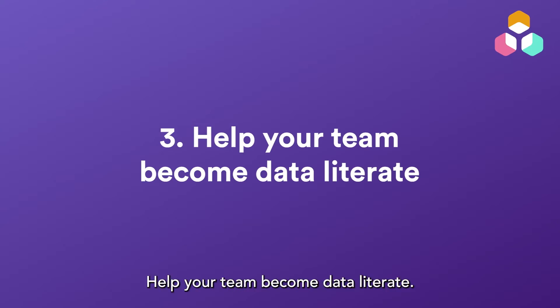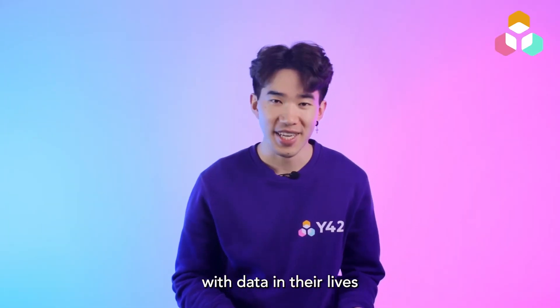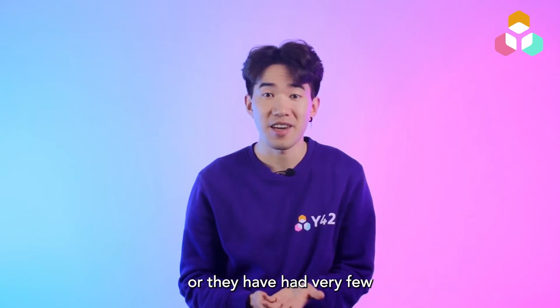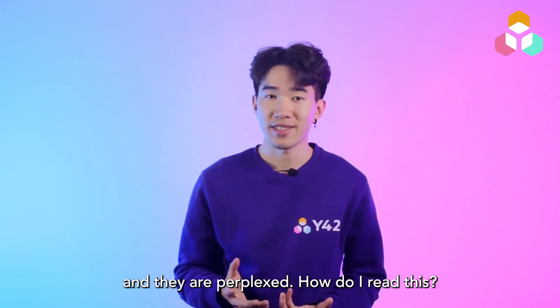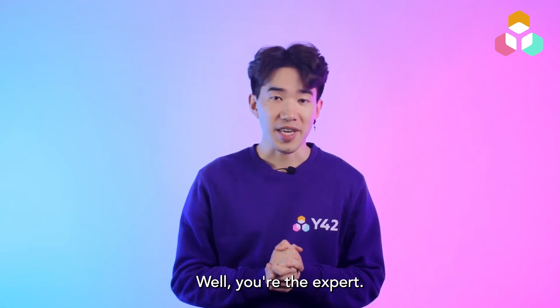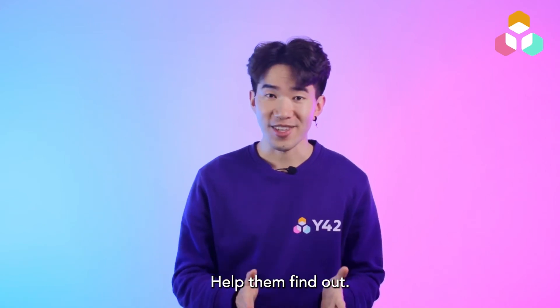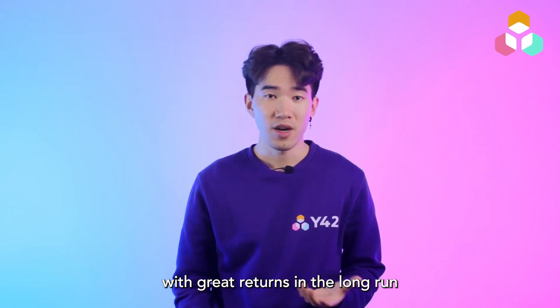Number three: help your team become data literate. There are certain business users that have never worked with data in their lives, or they have had very few touchpoints with it. They see a data dashboard and they are perplexed — how do I read this? What does this all even mean? Well, you're the expert. Help them find out. It's a one-time investment with great returns in the long run for both parties.